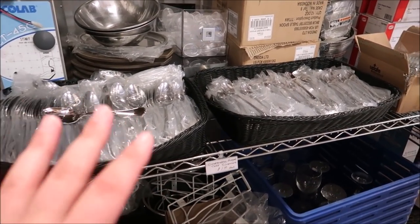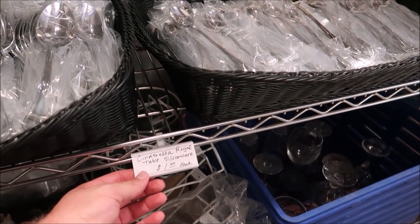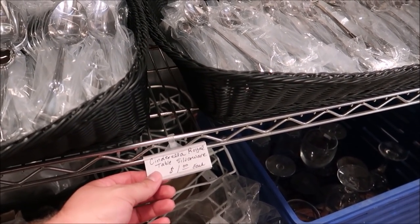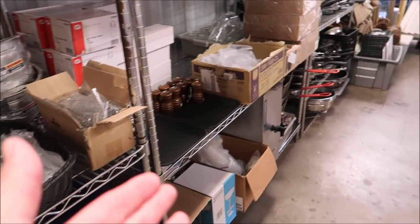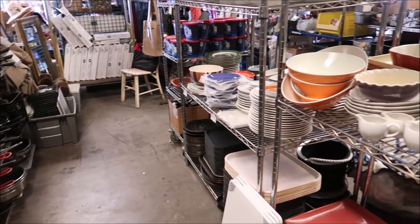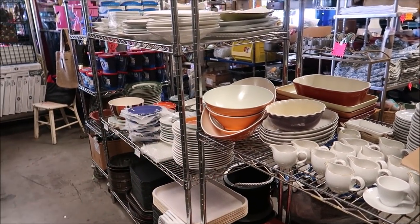There is also so much kitchenware in here, I can't even believe it. These are silverware from Cinderella's Royal Table. I've never seen anything like that. They have literally plates and plates full of all of this stuff that was in the Disney parks and resorts.